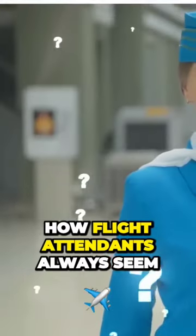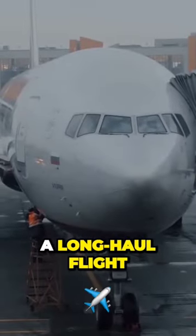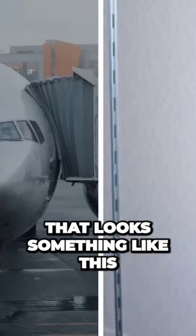Sky Sleepers. Long-haul flights can be bad enough for passengers, but have you ever wondered how flight attendants always seem so alert and chipper? Well, next time you board a long-haul flight, keep an eye out for a mystery door that looks something like this.